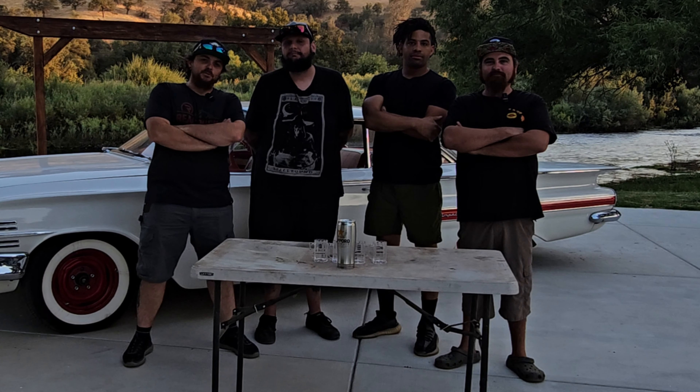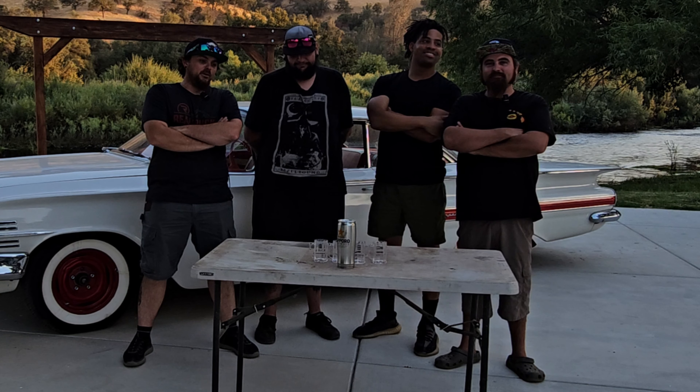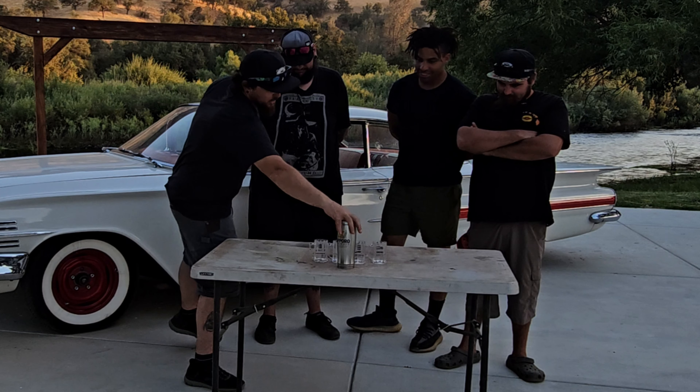What's up everybody and welcome to another episode of The Bearded Drinkers. I'm Matt, I'm Perry, I'm Larry, and I'm Philip. We've got some import beer going on today — let's check it out.